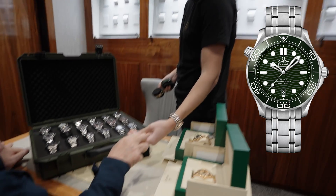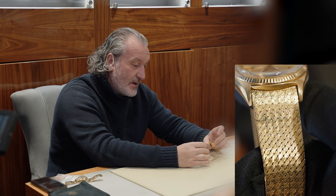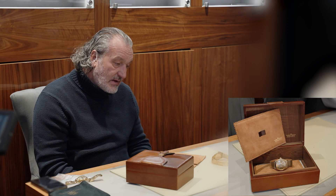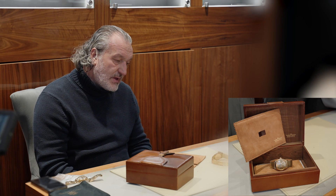There's the Omega on a bracelet. The super duper thing is this bit here — the new green face. I think if I was to purchase the watch, it would be...